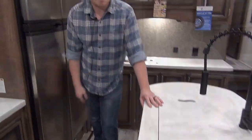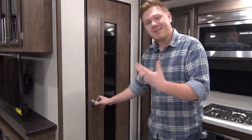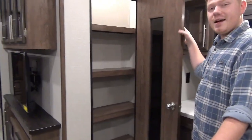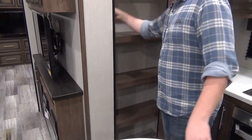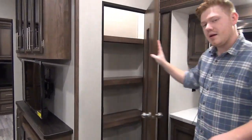Really well thought out layout in this kitchen, wonderfully executed. Last thing to talk about in this kitchen is our pantry. This is where you're going to store all your dry goods. You can see it is lighted in there. We have a total of four shelves — they're not super deep but they go very, very wide. And there's a reason they don't go all the way back, which you'll see in the bunk room in a minute.